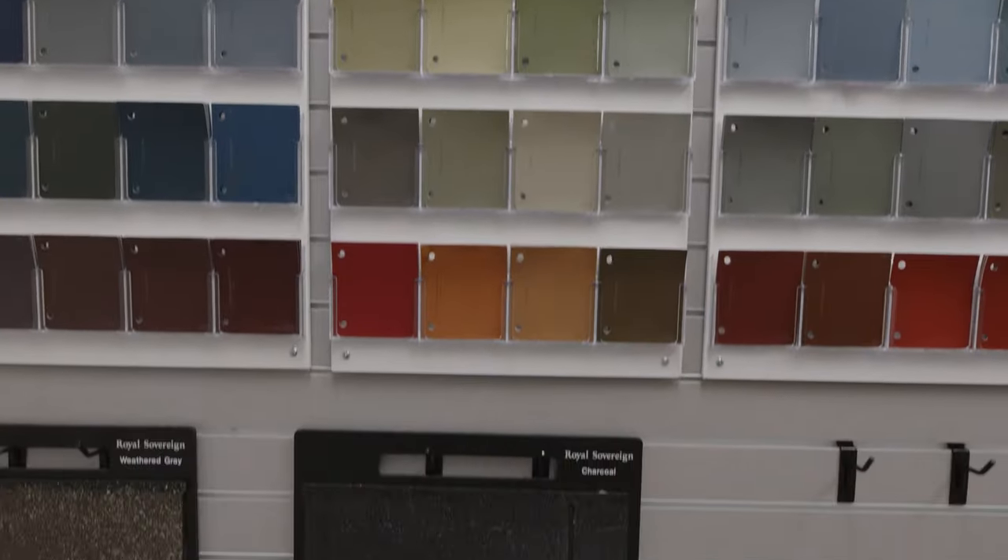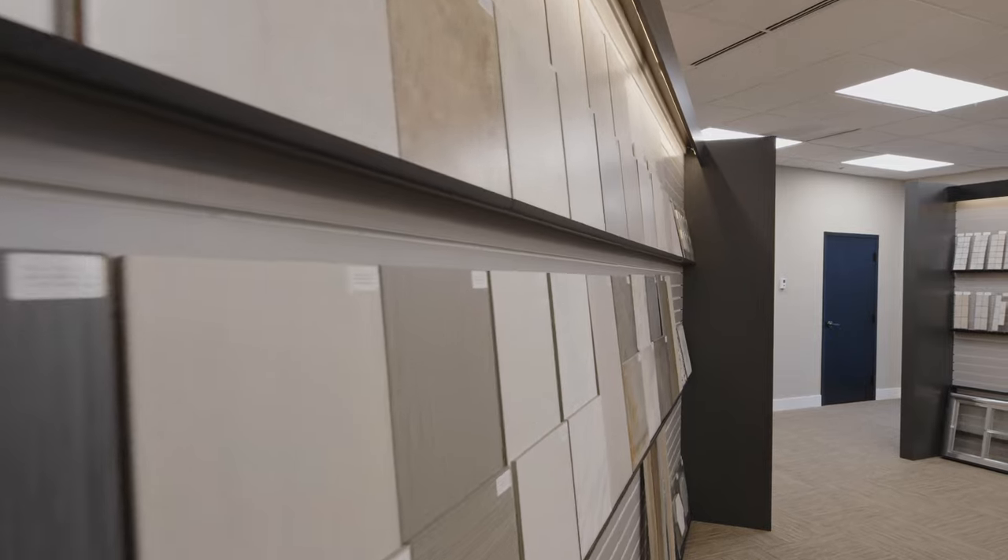There are so many different options from paint color to tile in the bathroom, but that's where Fisher Homes designers like Angela give you options and ideas because they know the trends and what colors actually go together — because I didn't think some things went together and they look perfect.